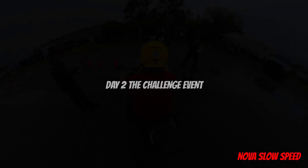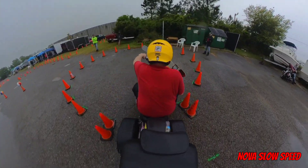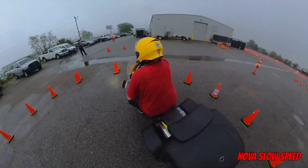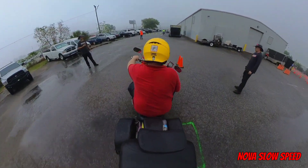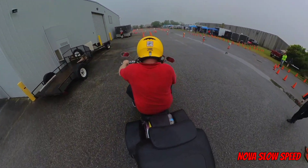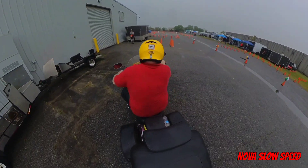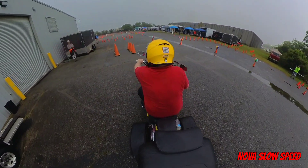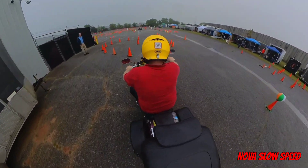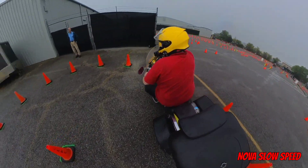Day two started out with the challenge event. This was the first event that counted towards our overall score for the competition. There is no practice for this event — you get a walkthrough on how the course is to be ridden, and then five to ten minutes to memorize it before you have to line up and run it. Here you can see the pucks on the ground we had to split with our front and rear tires. I actually hit one of the pucks and knocked down a cone in the grass portion of the course, but other than those two penalties, the rest of the course I ran clean.